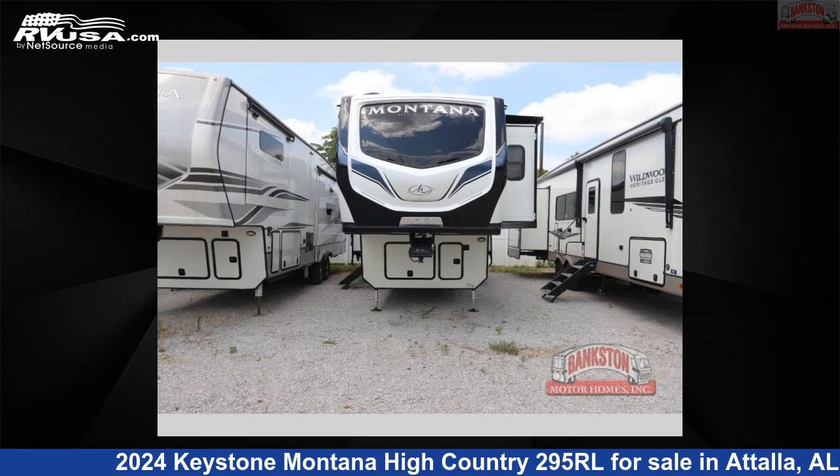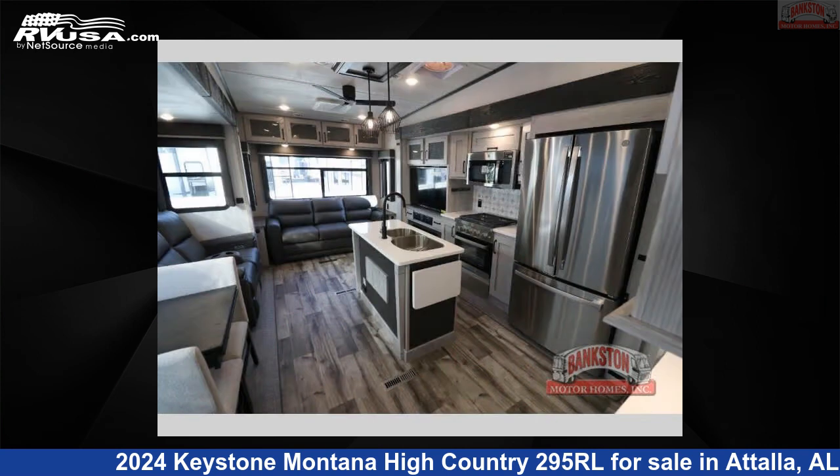For more information and pricing on this unit, and to see all units available for sale by Bankston Motorhomes of Gadsden, visit RVUSA.com.